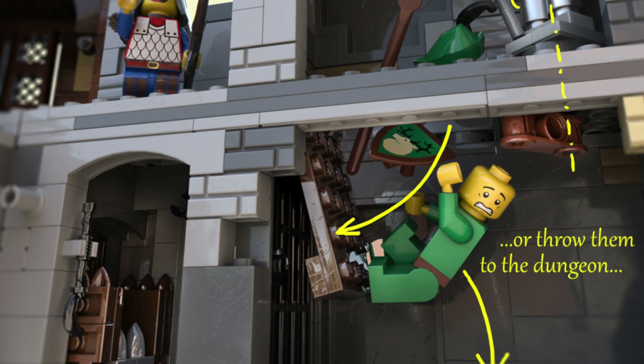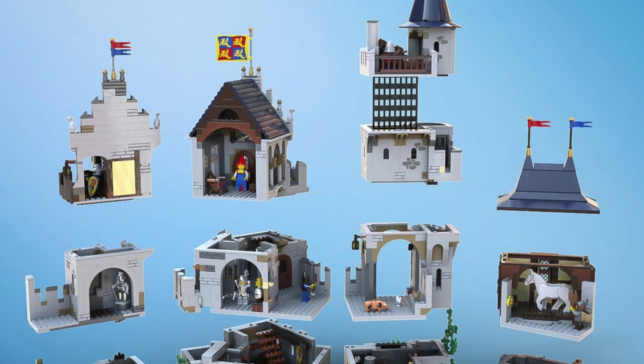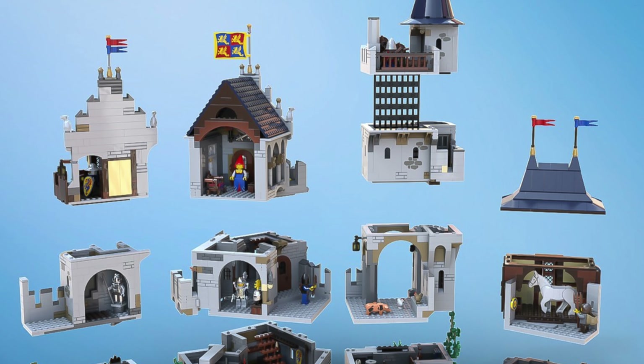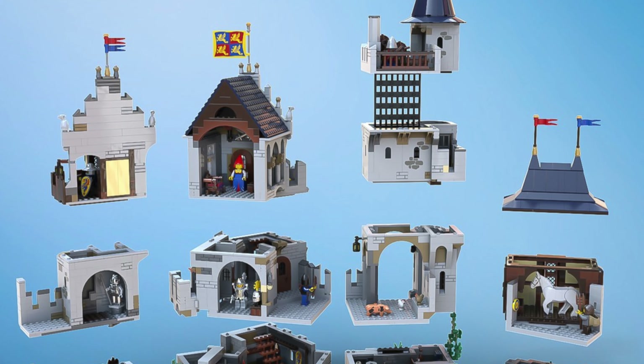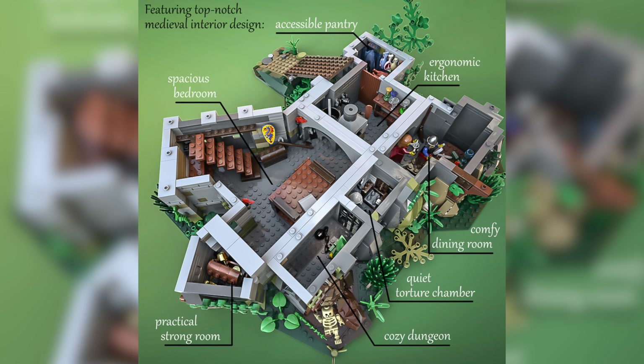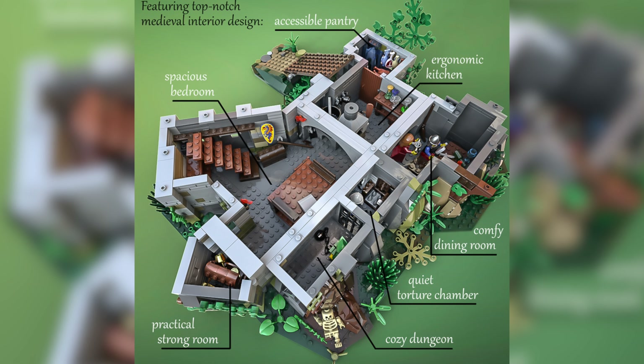There are areas inside the build which you can interact with, and each room can disconnect from the main build, which would make storing and transporting this much easier. Some of the rooms have been labeled, such as the ergonomic kitchen, the comfy dining room, cozy dungeon, and more.